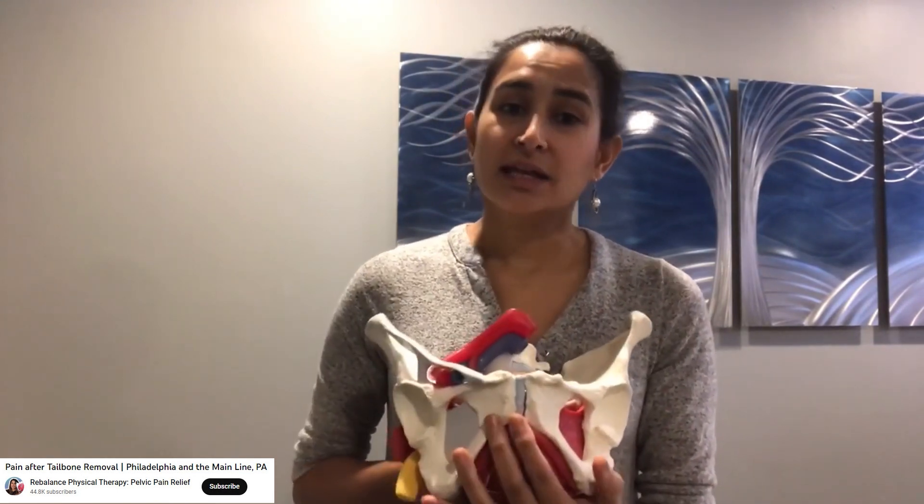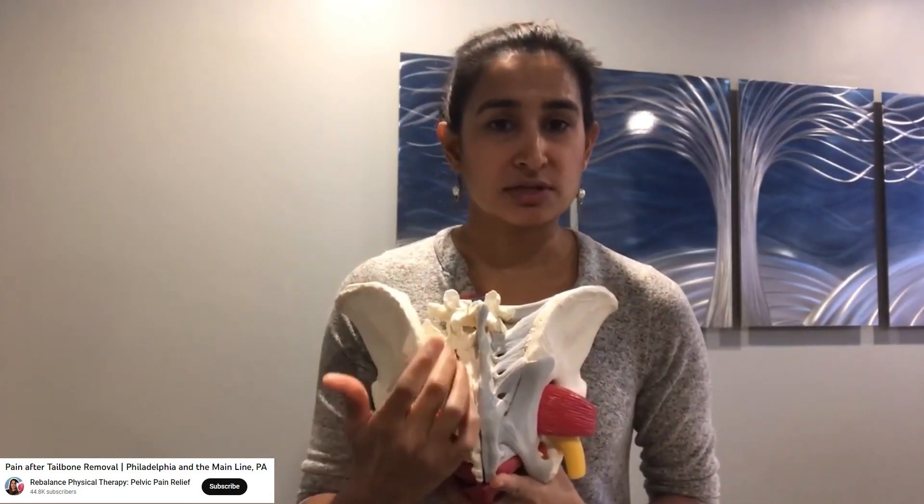Sheth further explains: 'It can give you pain with having a bowel movement and cause constipation because you can't sufficiently relax these muscles. It can also create a lot of hip pain, because two muscles in particular — the piriformis and the obturator internus — hook on to the hip. It could also cause low back pain, because part of the role of these pelvic floor muscles is to stabilize the pelvis and spine. If you have sacroiliac joint pain, or even changes in your lumbar spine, this could have developed over time due to removal of the coccyx or sacrum.'